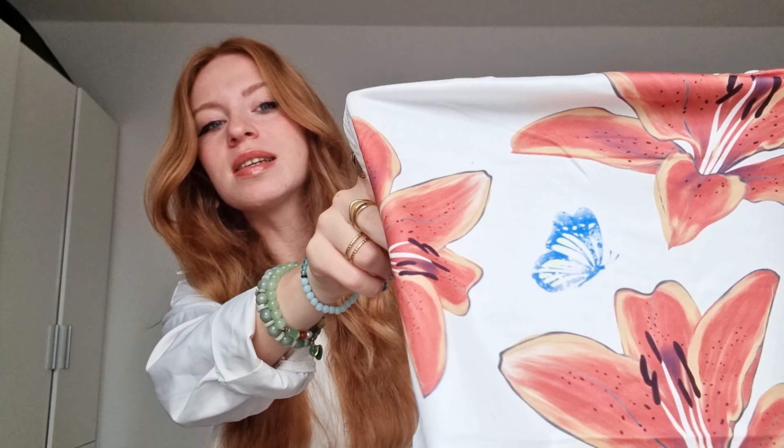One essential that I'm just so hooked on this summer are tube tops. I don't know what it is about them, but when I wear them I just feel so, so good. So for the next one, we have a little tube top with flowers on it.